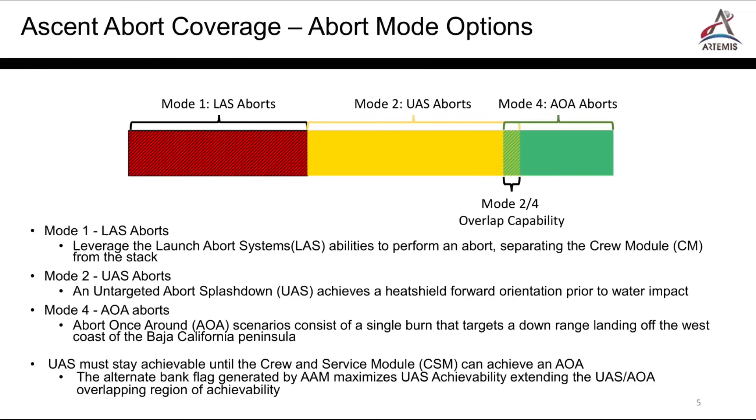The end of the Mode 2 capability overlaps with the Mode 4 aborts. In other words, the latest possible Mode 2 occurs later than the earliest possible Mode 4. Mode 4 is an abort-to-orbit or abort-once-around capability. If the core stage were to shut down before the vehicle reaches a stable orbit, but with enough energy, then Orion would separate and complete an ascent insertion burn. Rather than splash down in the eastern Atlantic Ocean off the coast of Africa, this would give Orion the capability to make most of a single orbit and splash down in its nominal landing zone off San Diego.